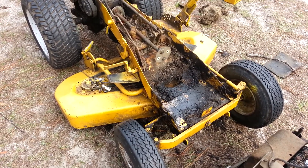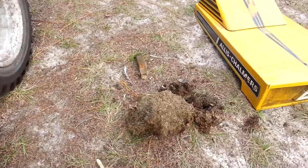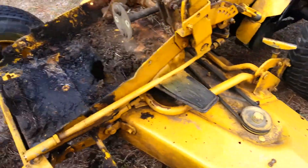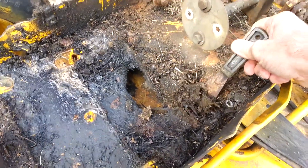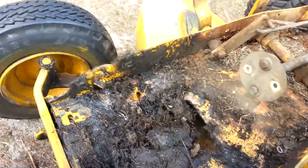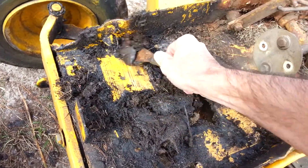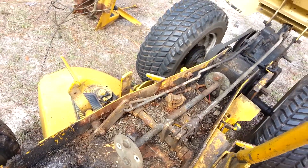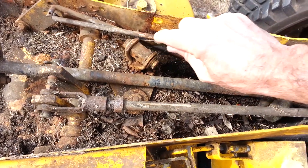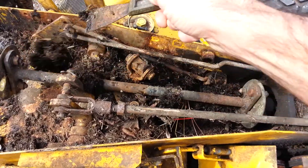I got it tore apart yesterday and apparently the mice took over as they normally do. Look at that big old wad that came out right behind where the key switch was. It's pretty thick, soaked in oil and goop — that's gonna take some pressure washing. It's been laying in there for years. Look how thick that is in there — that is ridiculous, man. That's a worm bed.